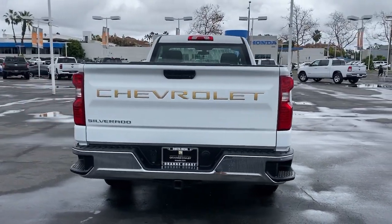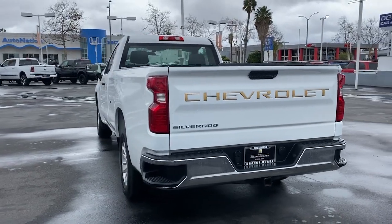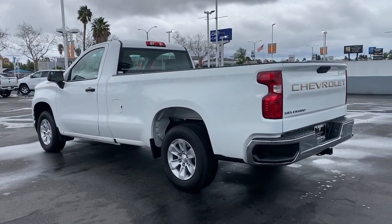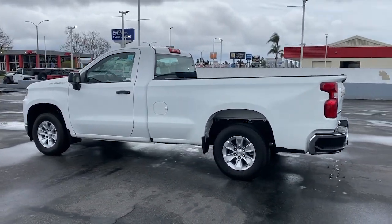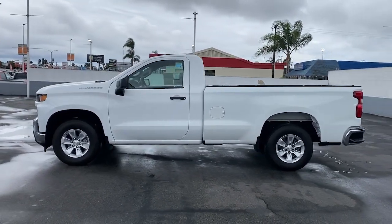These are just some of the great options this vehicle comes with: backup camera, Bluetooth connection, stability control, rear wheel drive, split bench seat, traction control, floor mats, adjustable steering wheel, daytime running lights, and auxiliary audio input.